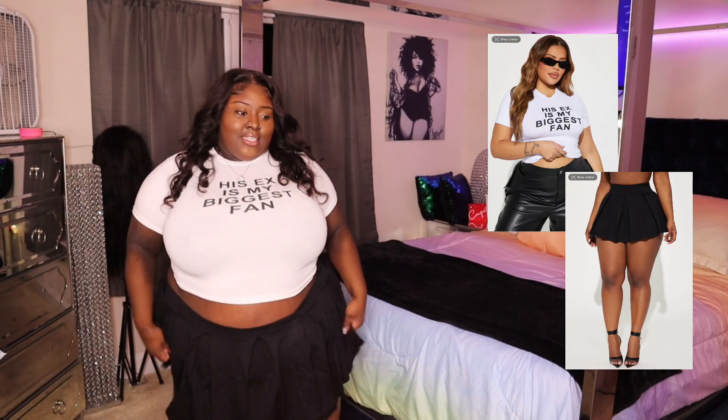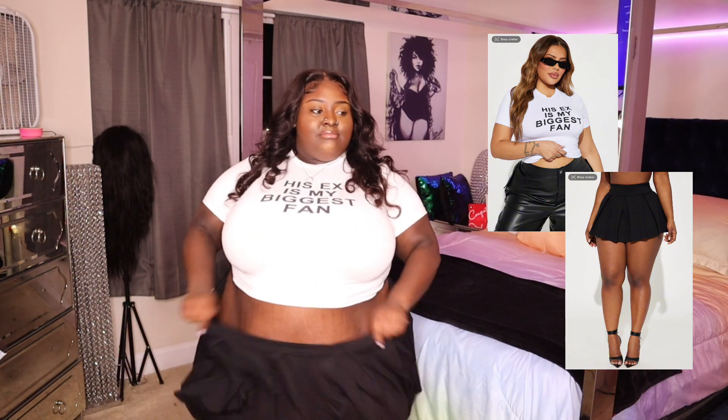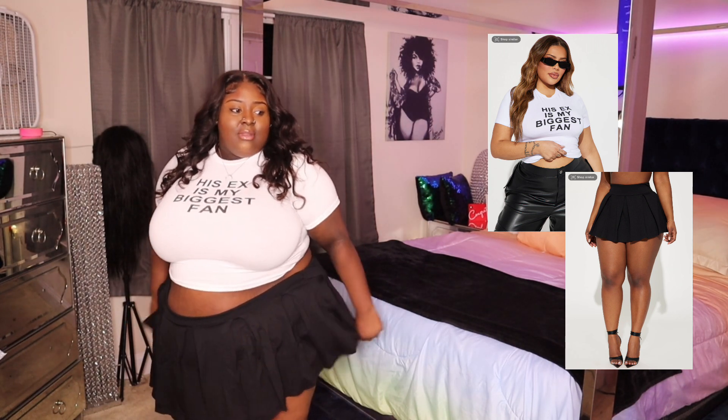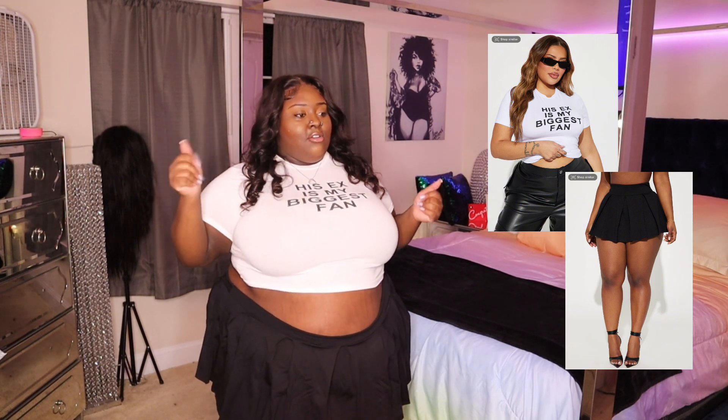All right y'all, next piece — y'all see this skirt? It's my first pleated skirt. I've never had a pleated skirt before, but I thought about getting something I could style in multiple different ways, and look at it — it's really cute. It's stretchy and comfortable. The only thing is the booty cheeks are right at where the skirt stops, so you only wear it when you know where you're going — don't put this on if you're going to the house of the Lord.